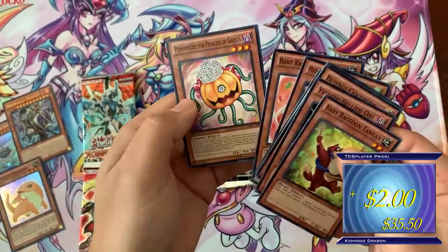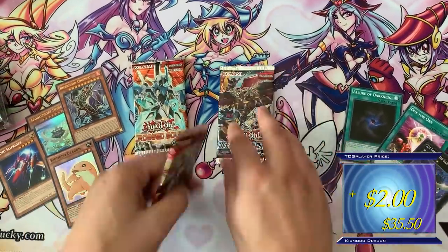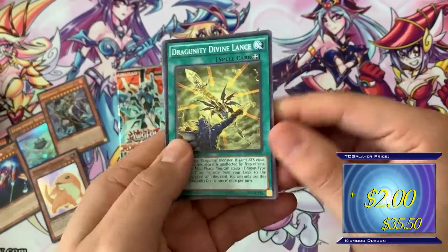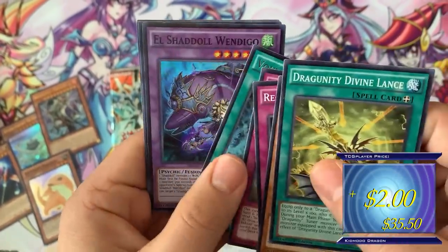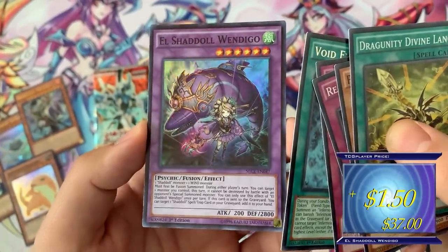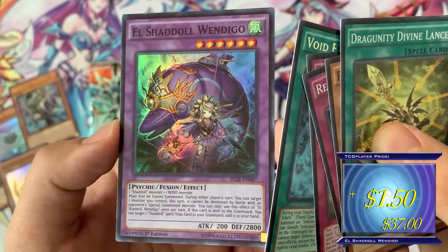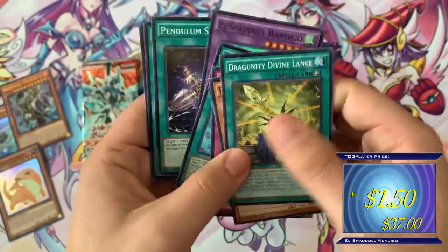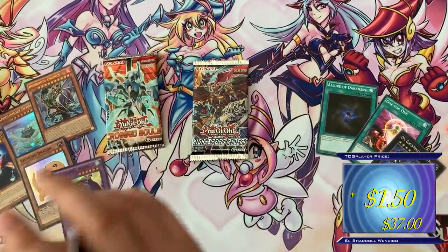Mecha Phantom Beast, Saber Hawk, another Baby Raccoon, and the Pump Princess is back again — first edition, remember. Bring it back to Secrets of Eternity — hopefully we can pull something. We got an Ultimate Rare so I'm not complaining. Blaze Accelerator, Void Expansion — that card looks crazy — and Shadoll Wendigo! This was reprinted recently in the Shadoll Structure Deck as a common, but now seeing it as a super rare first edition, I believe first printing — very cool to see. And this is going to be the Wind Shadoll Fusion. It's kind of funny to see how the Shadolls and the Invoked Monsters are both attribute-based fusions — makes sense why those decks work well together.